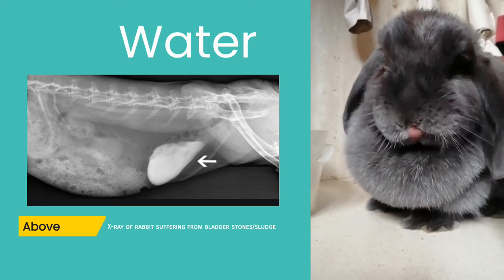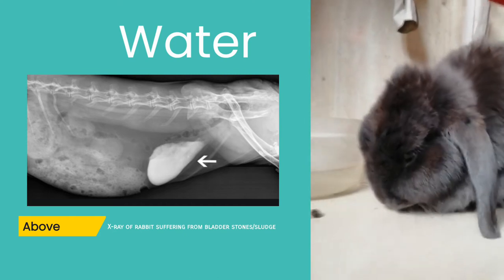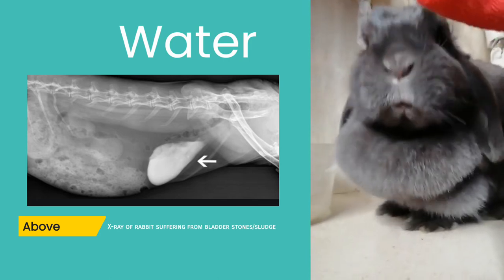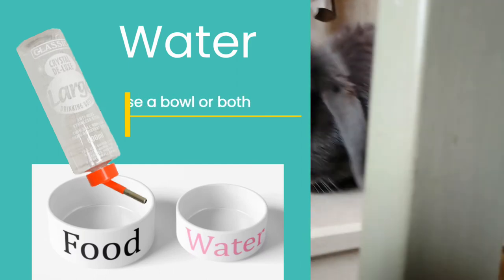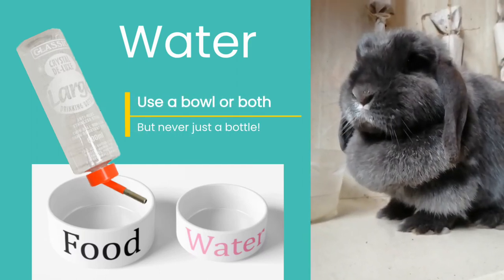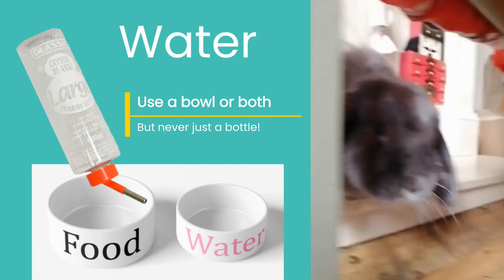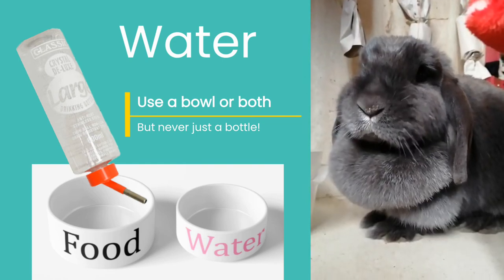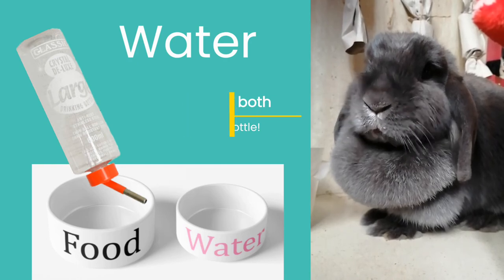Providing your bunny with unlimited fresh water in a bowl has been seen to prevent this issue, as it helps flush out excess calcium from the bladder. Water should always be available and provided in a clean, non-tipped bowl. Bottles can be used alongside bowls but are not recommended on their own, as they have been proven to restrict the amount of water a rabbit can obtain compared to bowls.